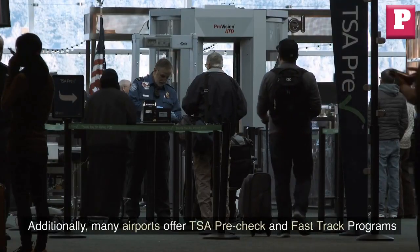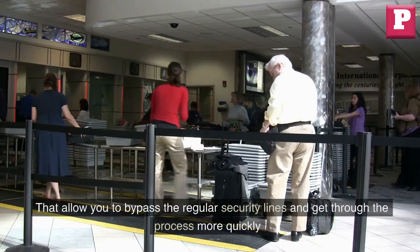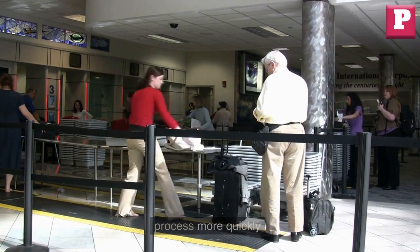Additionally, many airports offer TSA Pre-Check and fast-track programs that allow you to bypass the regular security lines and get through the process more quickly.